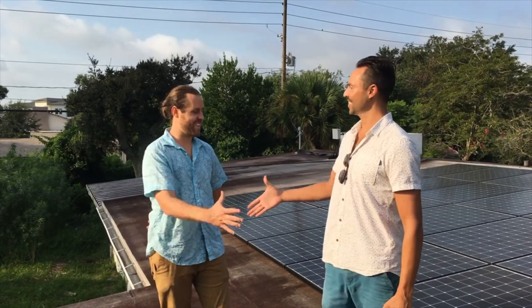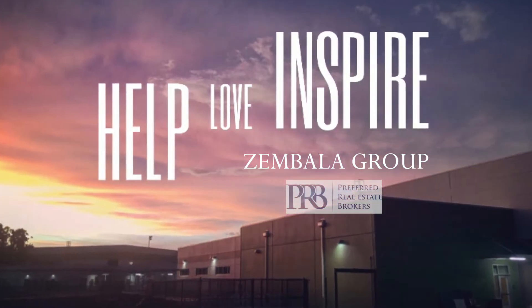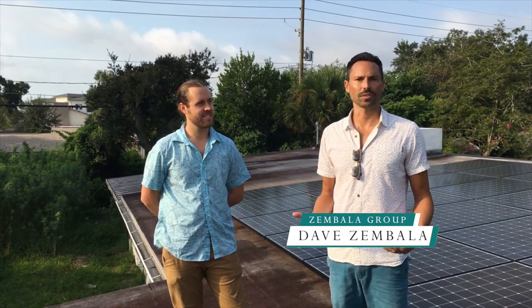What's up guys? Today we're joined by Justin from ESA Solar. Justin is a solar expert, and I wanted to bring him on and talk about the ins and outs of solar installation and what you can expect in terms of your monthly savings.